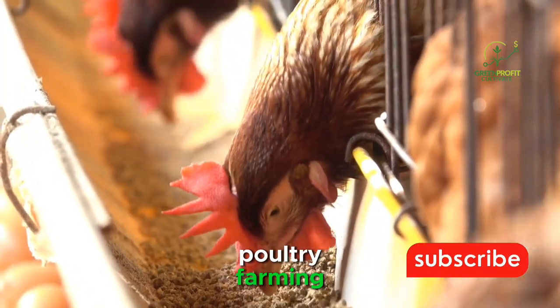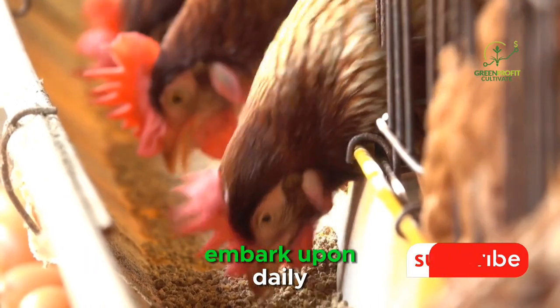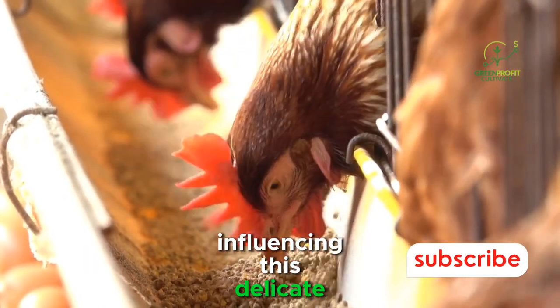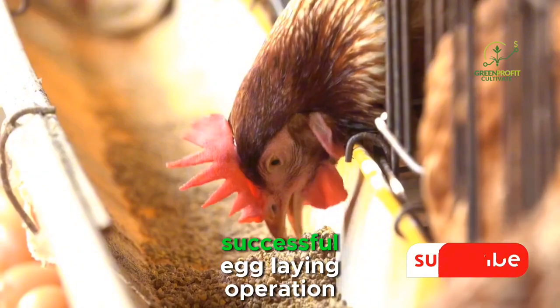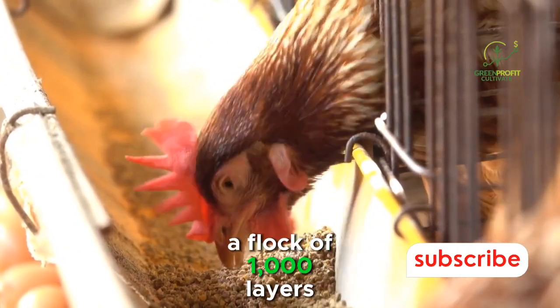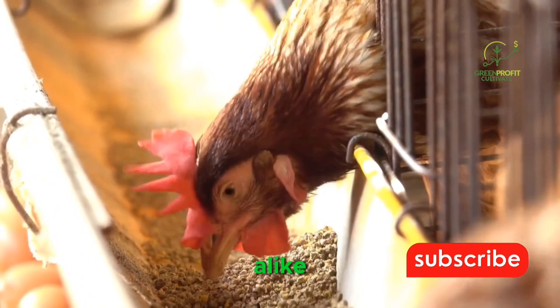In the bustling world of poultry farming, the quest for optimal egg production is a journey that farmers embark upon daily. Among the myriad factors influencing this delicate balance, none is more crucial than the diet of the layers. As the backbone of any successful egg-laying operation, understanding how much feed is enough for a flock of 1,000 layers is a question that looms large for poultry enthusiasts and professionals alike.